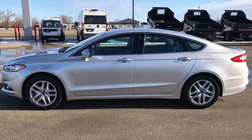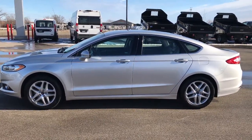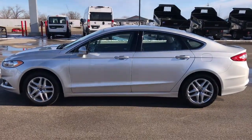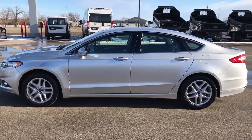Thank you so much for checking out the video. If you like this car and want to make it yours, give us a call right now at 920-921-0850. Ask for one of our sales associates to make this car yours today. Once again, that number is 920-921-0850.